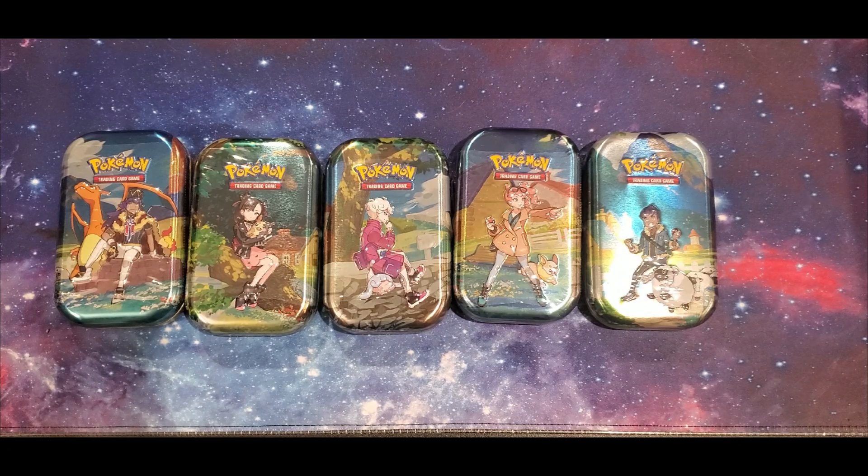We decided to get one of each kind — there are five different ones here and we're going to crack them open and see what we can get. I haven't opened Crown Zenith in quite a while since we got that Elite Trainer Box, so I'm excited to open some more. There's lots of cool cards in this set, so let's see what we can pull today.